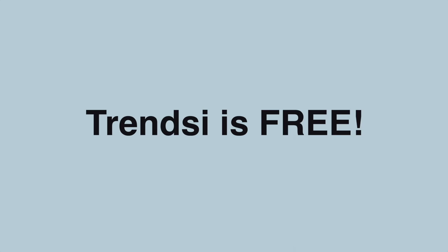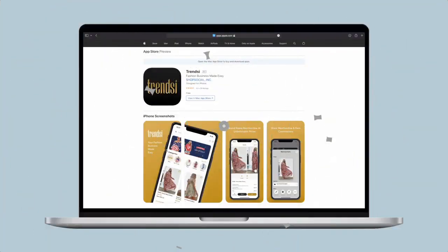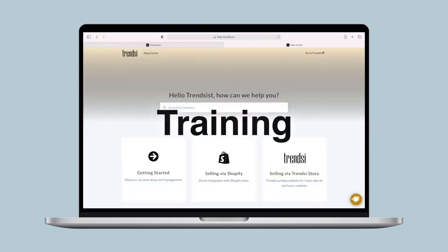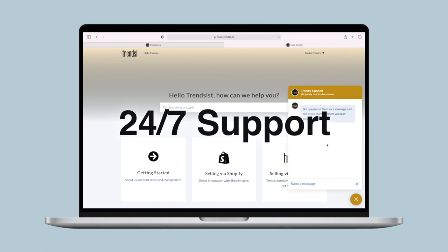Best of all, Trendsy is free. Get started today by downloading our mobile app, engage with our vibrant online community, learn with free training, and get 24/7 customer support and much more.